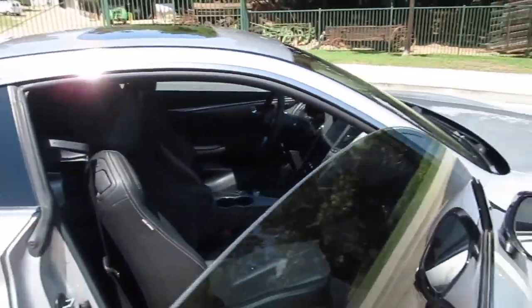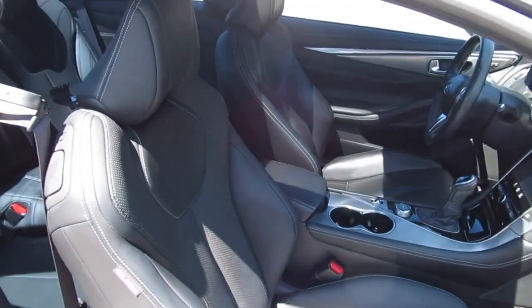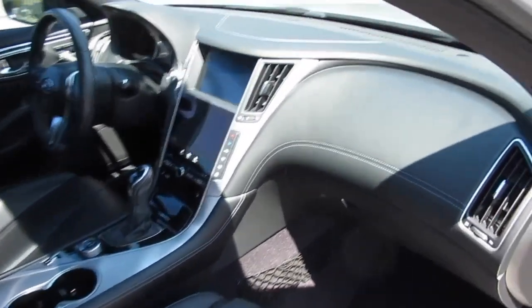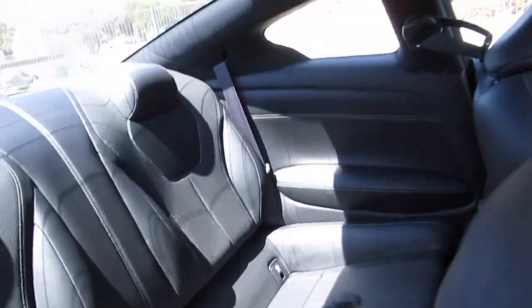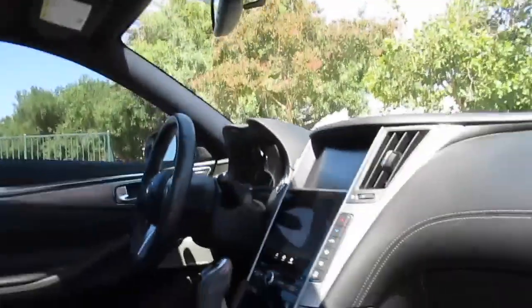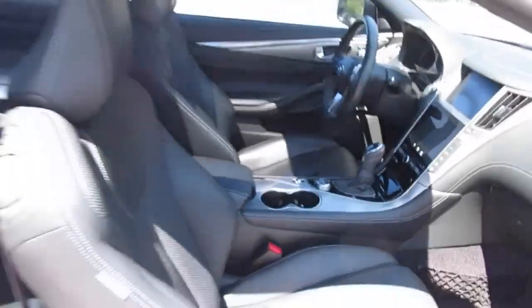It's got nice tinted windows to keep the sun out. The leather seats are like new — this gentleman was an older guy and it was his daily driver to go to work, which wasn't a big commute. It's only got 27,000 miles on it. Really clean, sporty interior. It's a four-seater — no way to get anybody in the middle comfortably. There's your moonroof, and it's got the garage door opener, tilt telescopic wheel, all the goodies. Full leather dash.